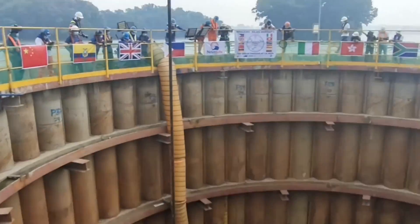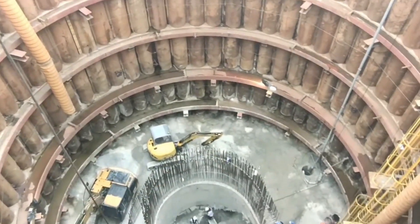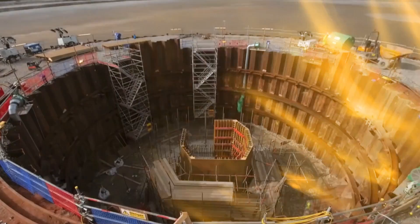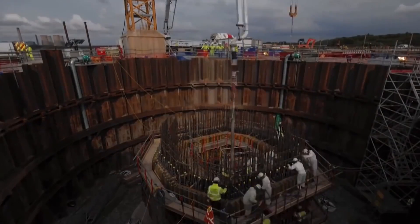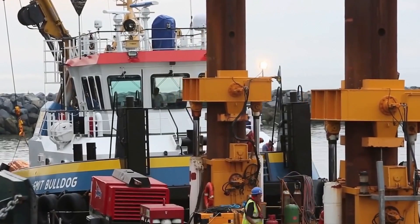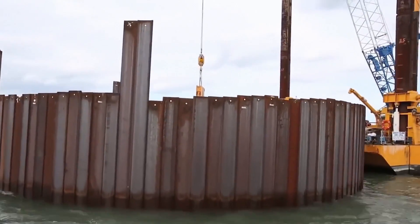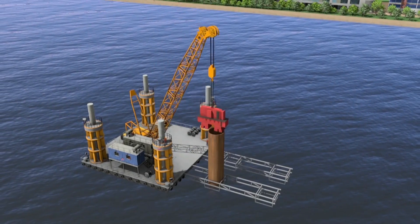Even with their size and expense, cofferdams are single-use. After the construction is finished, they are flooded and a new one is built next to it. Sometimes cofferdams are dismantled and the pieces are reused. Usually cofferdams are made out of strong steel alloys. However, today inflatable cofferdams have been made that can be reused.